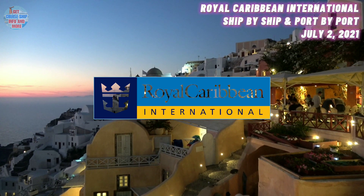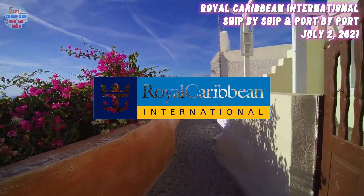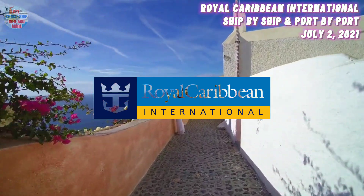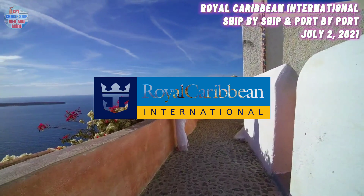At number 20, we have the Vision of the Seas. She was built in the year 1998 and has a maximum guest capacity of 2,000 guests. Her current location is in Saint Martin. The Vision of the Seas had her Bermuda season cancelled and hence returned back to the Caribbean. Like other Vision-class ships, she is also currently located in Saint Martin.